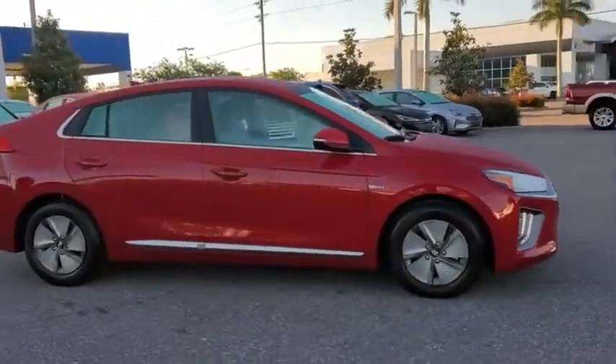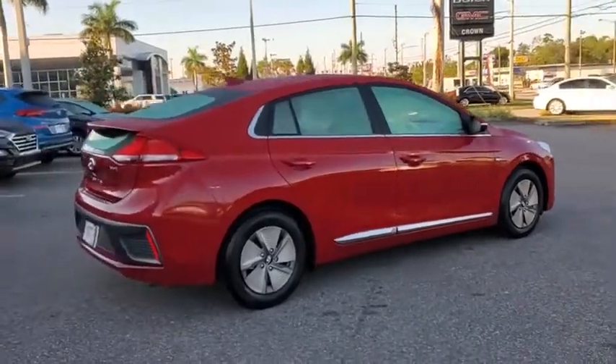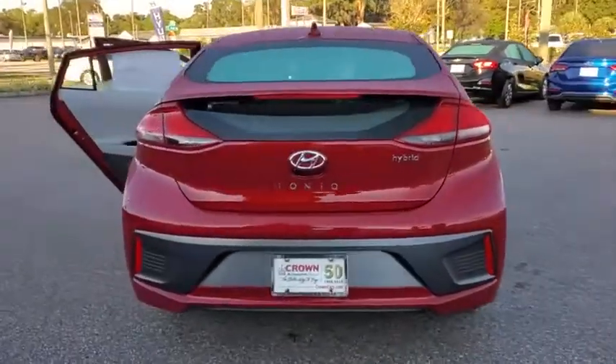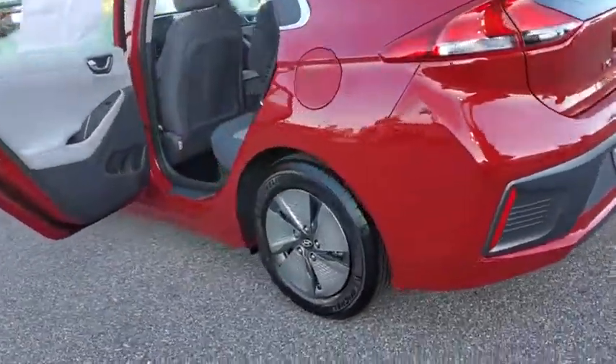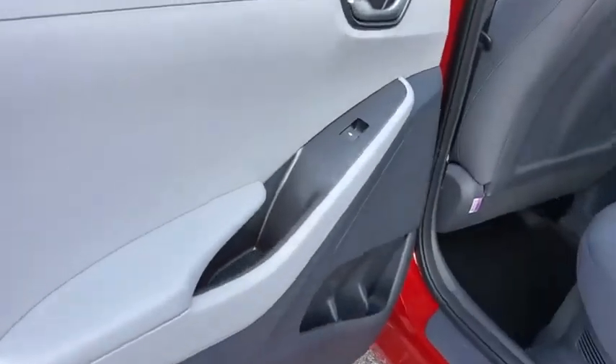Take a ride in the 2020 Hyundai IONIQ Hybrid. The sleek-looking Hyundai IONIQ Hybrid offers a nice, quiet ride while providing ample comfort. The IONIQ was built with efficiency in mind, but it will still give you a sporty driving experience. Here are some of this vehicle's great options.